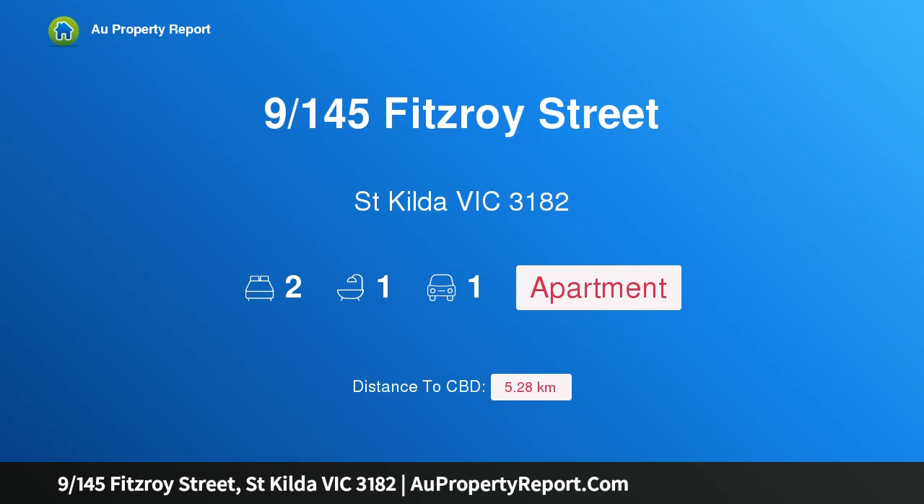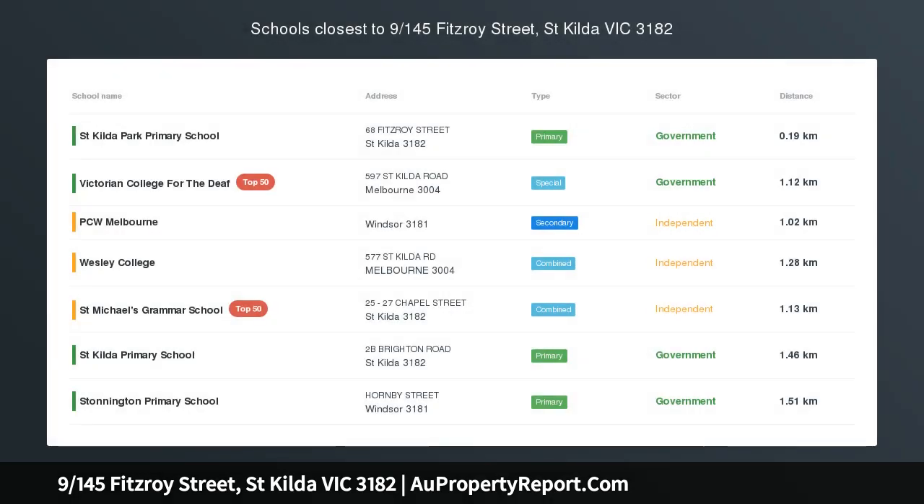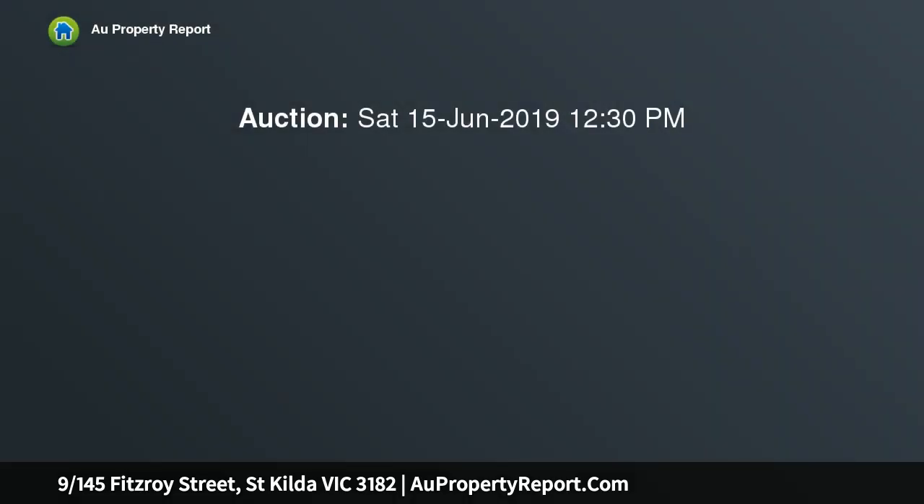Hi, I am glad to introduce property 9, 145 Fitzroy Street, St Kilda, Victoria 3182. A charming older style apartment located in the midst of the iconic Fitzroy Street's definitive entertaining and dining precinct. Take advantage of this ready to move in opportunity.